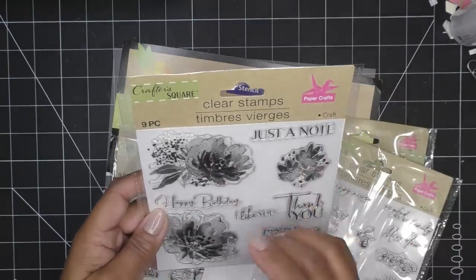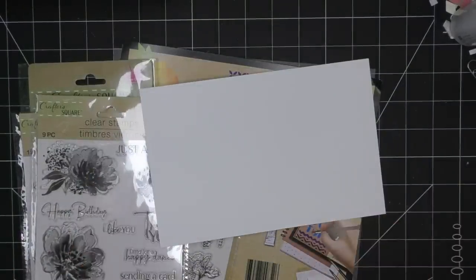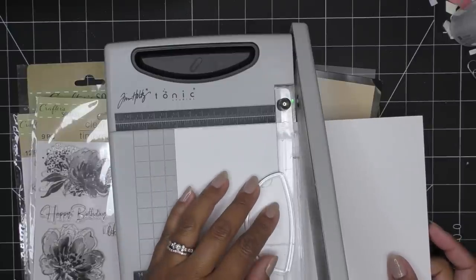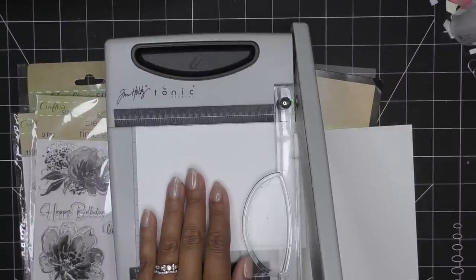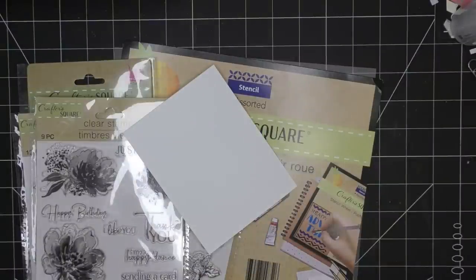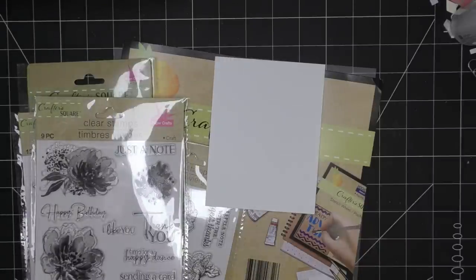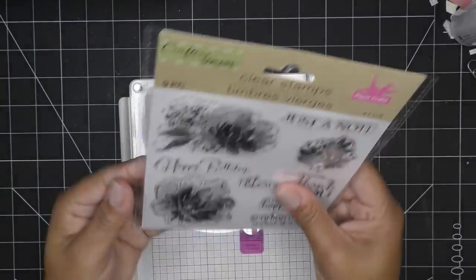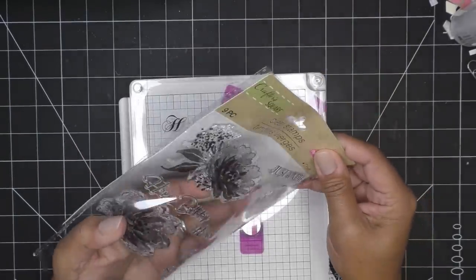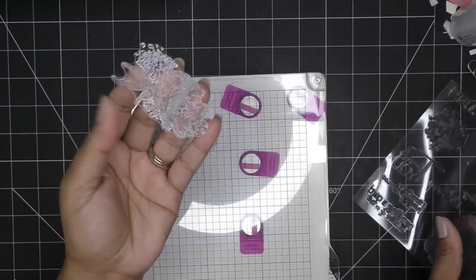I'm going to cut down this piece of paper to be a card topper — four and three-eighths by five and three-eighths is what I like to top off my A2-size cards, and we're going A2 today. I'm going to put this on a stamping platform in case I need to re-ink. These are acrylic stamps, so they're going to want to repel the ink — photopolymer does the same thing but not as badly. It's really stuck to the carrier which probably means later on it'll really get stuck, because that's what happens as these things get older.